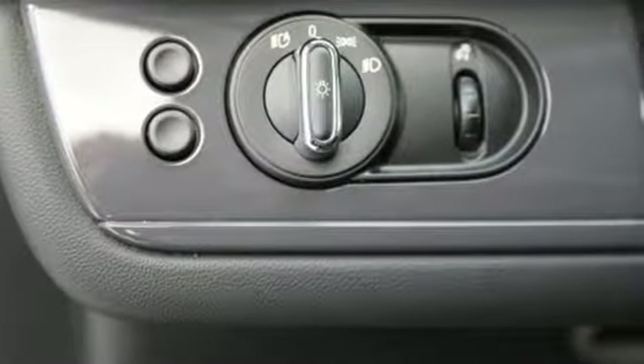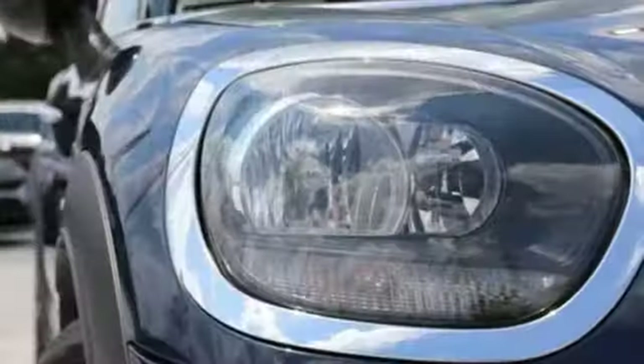Automatic transmission, dual zone climate control, streaming audio, rear parking sensors, leather steering wheel.